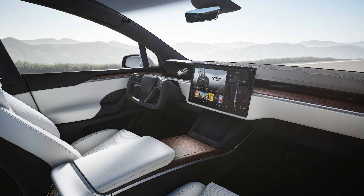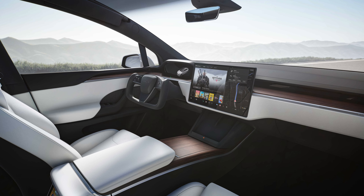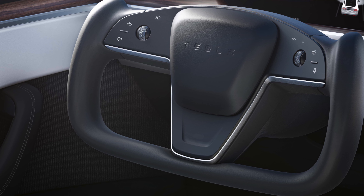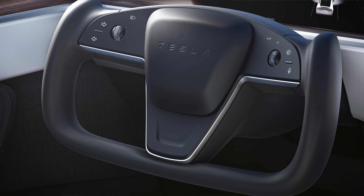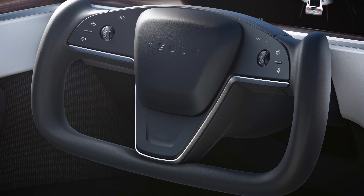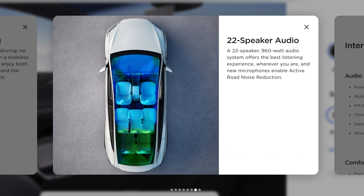Now let's take a look at the Model X interior. It's way more luxurious than the Model Y. You have an even bigger central touchscreen at 17 inches — two inches larger than the Model Y's. You still have two wireless chargers up front, and you have a new yoke steering wheel — or more accurately, a steering yoke. There are no stalks behind the steering yoke; most of those controls are either on the yoke itself or controlled by the touchscreen.